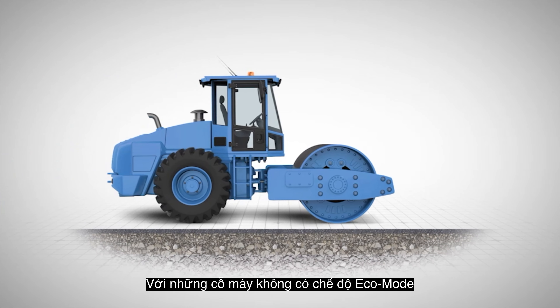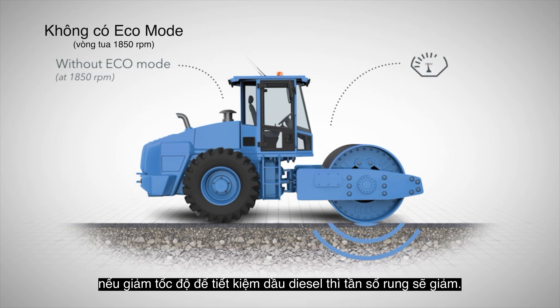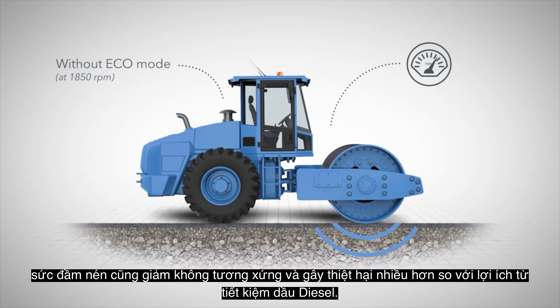On machines without Eco Mode, if the speed is reduced to save diesel, the frequency decreases. The compaction power also decreases disproportionately.